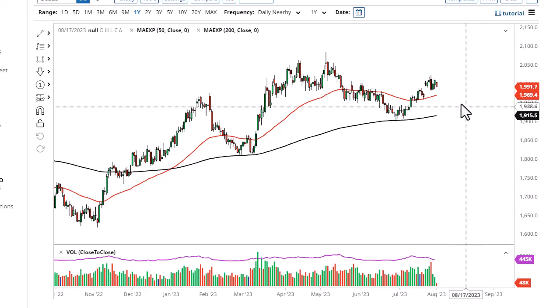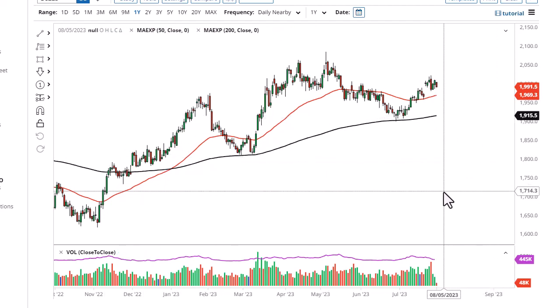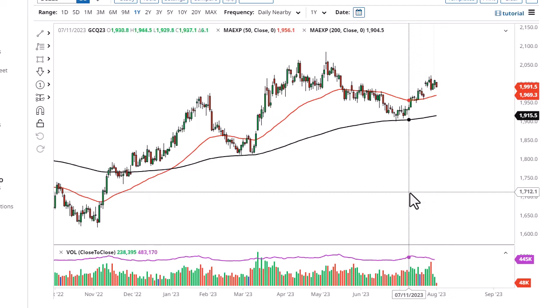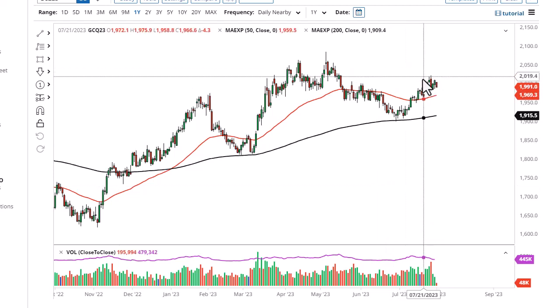The 2050 level above could be targeted. The 50-day EMA underneath is support — break that and the 200-day EMA becomes very important. A lot of traders look at that as the overall trend-defining indicator. I think at this point it's more or less a buy-on-the-dip scenario, but still very range-bound short term.